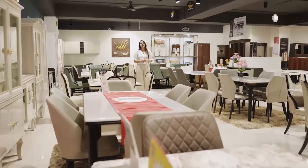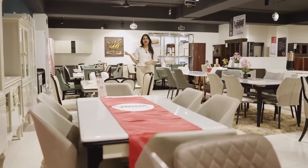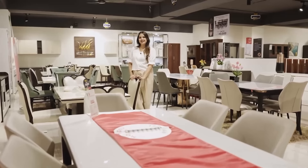In the dining collection, we have more than 1000 plus products. We have our crockery units as well as dining tables which are 4 seater, 6 seater as well as 8 seater.